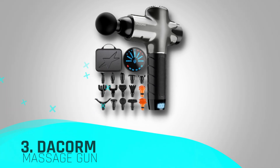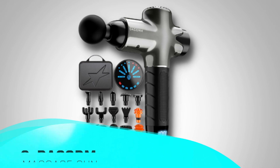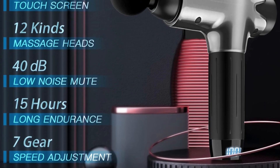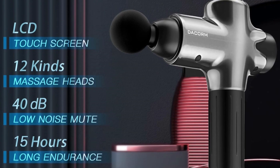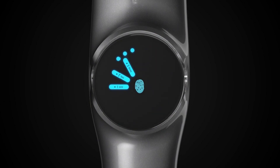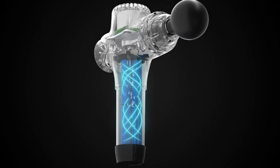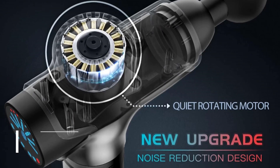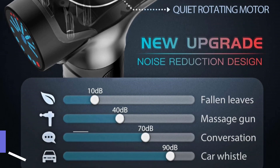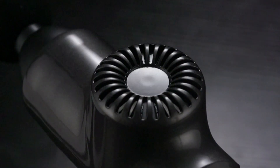Number three in our top today is the Dacorm Massage Gun, which redefines the massage experience with its exceptional features. The powerful 3,300 mAh lithium battery delivers an impressive 8–15 hours of massage use on a single charge. The inclusion of a USB charging cable, compatible with all charging ports, adds a layer of convenience that aligns with modern lifestyles.